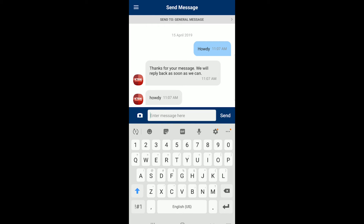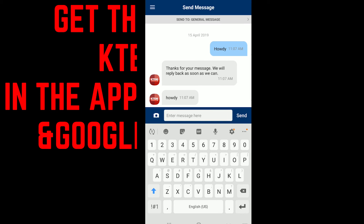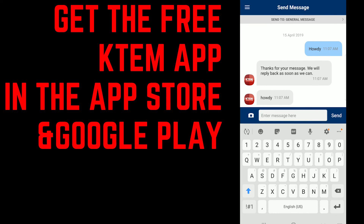Of course, we don't want any abuse, so no obscene anything. But the KTEM audience, you know, you're good, fine people, so we're not expecting that from you guys. So hit that button on the homepage and you can communicate directly with us through the free KTEM app, available in the App Store, Google Play, and also Chromecast enabled.